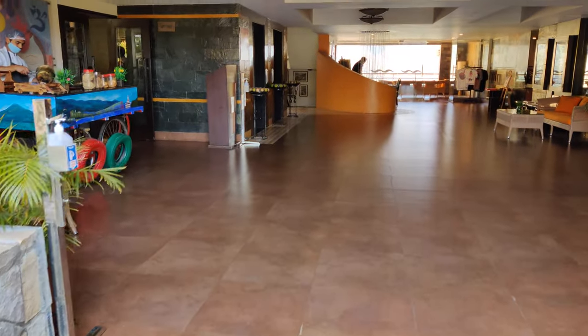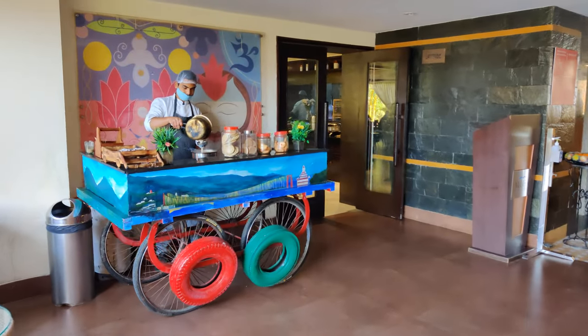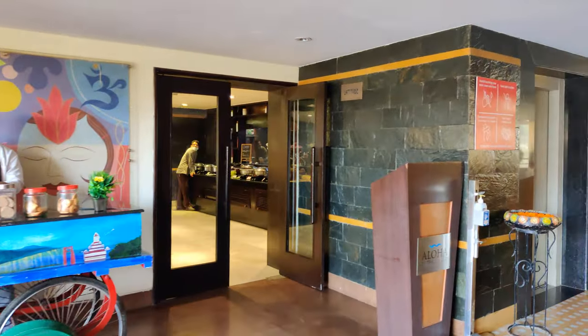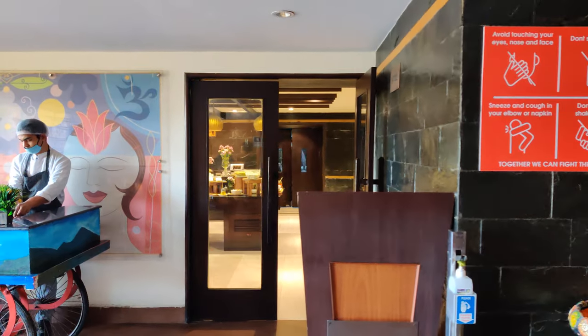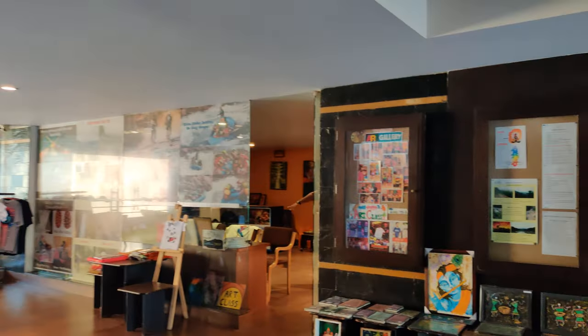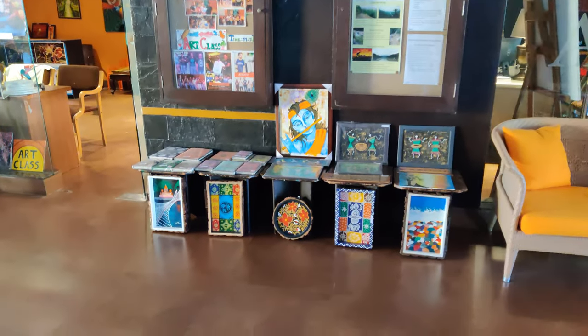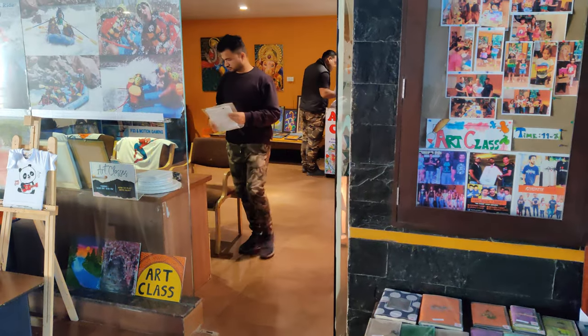This is the reception area. They have some activities like an art gallery, and they also provide other experiences.